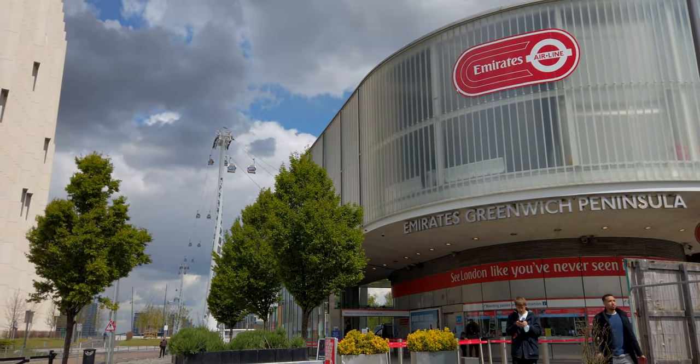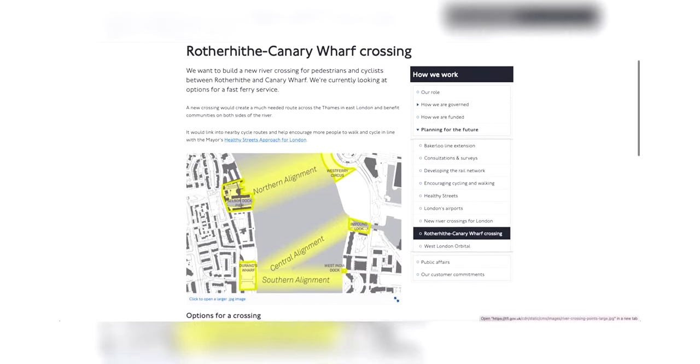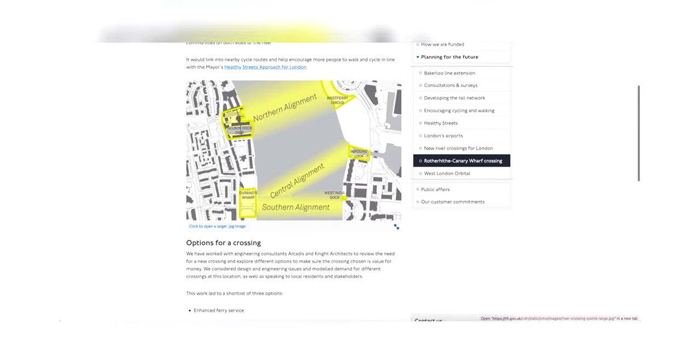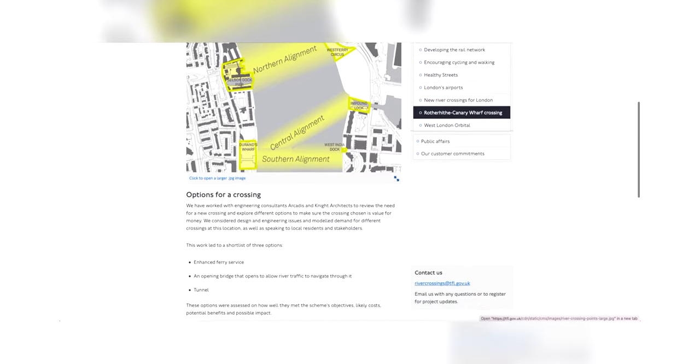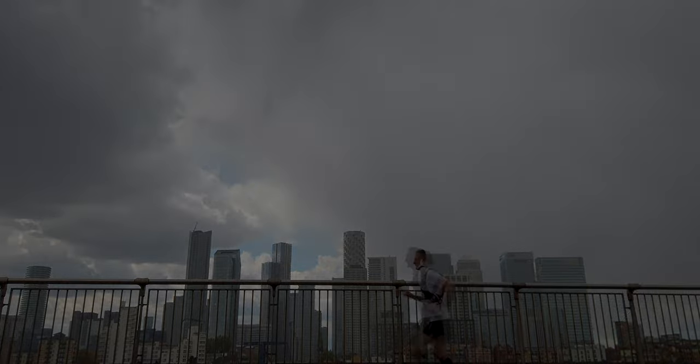Sure, you can catch public transport or the riverboat services, but not every person has the financial privilege of doing that. A lot of it boils down to TfL's finances — from what I've gathered, they would prefer to open a bridge from Rotherhithe to Canary Wharf, but it's not currently feasible, so they may introduce a fast ferry service as a temporary measure.